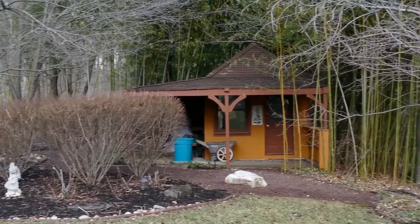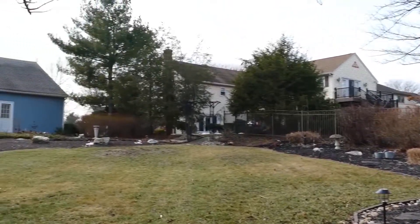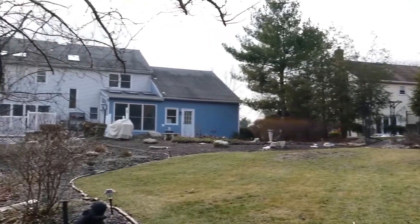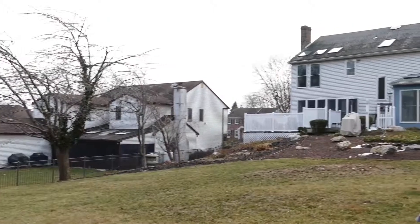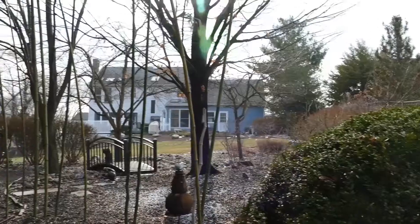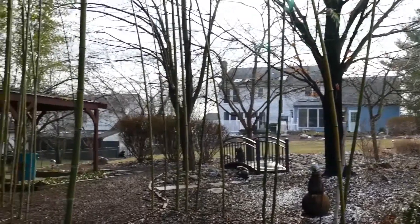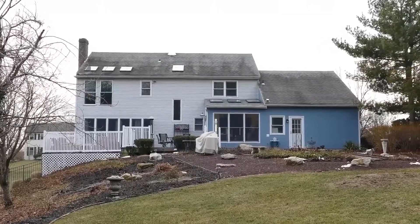There is also a 3-plus car garage and whole house generator system. Call today. This home in Council Rock School District has easy access to I-95 and fantastic recreational opportunities year-round at nearby Tyler State Park.